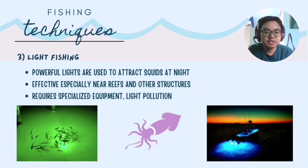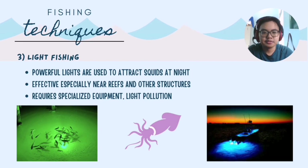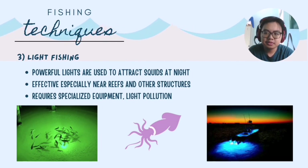The third fishing technique is light fishing. As the name suggests, this method uses lights to attract squid. When the squid are successfully gathered, they are captured using nets. This is effective as squid are sensitive to light. However, it requires specialized equipment and can cause light pollution.